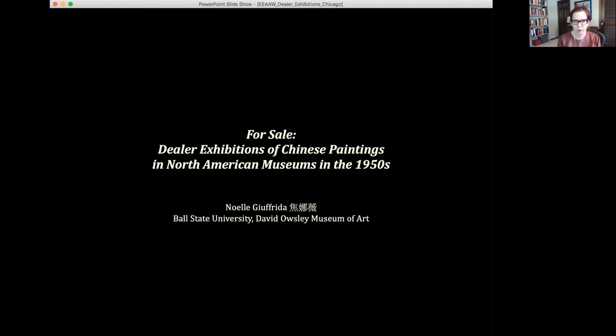Today's presentation is part of a larger project in process to look at dealer exhibitions of Chinese paintings in museums in the 1950s. Since the early 20th century, Chinese art dealers have produced exhibition catalogs and held exhibitions of objects from their inventories in their own gallery spaces, both in Asia and in North America and Europe. But in the decades following World War Two, curators organized exhibitions of pre-modern Chinese art from museums that often included a generous selection of works borrowed from dealers and private collectors, in addition to pictures from institutional holdings.